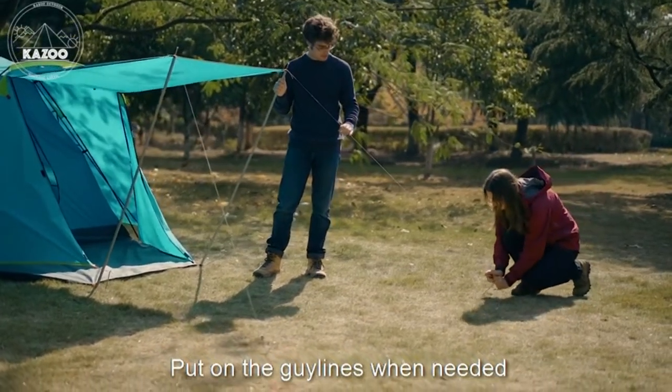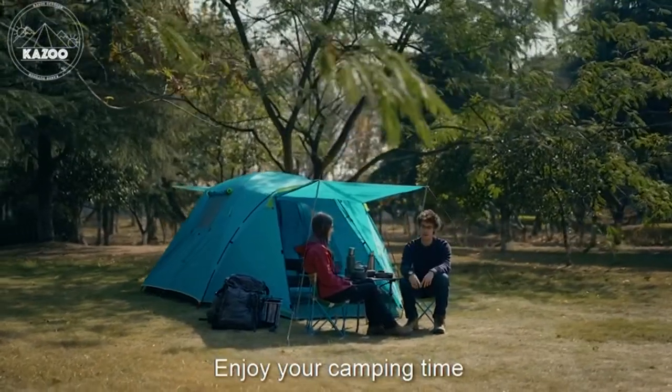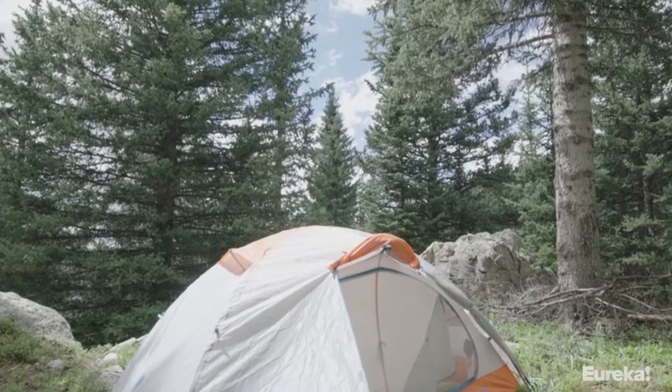This four-person tent has passed the waterproof test with a rating above 3000 millimeters.